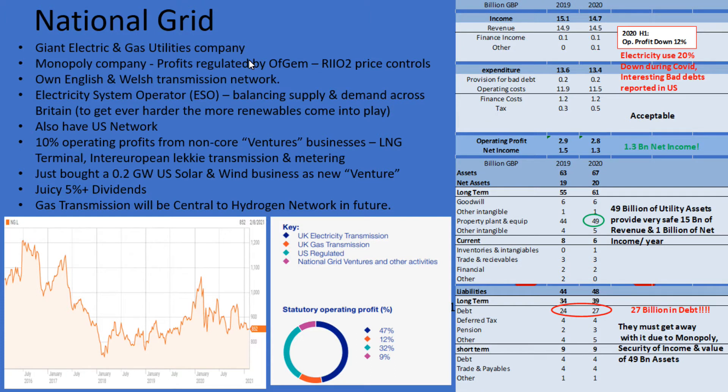National Grid are a large electric and gas utilities company. Actually, they're a bit of a monopoly situation — obviously there's only one National Grid connecting all the homes in the UK to electricity generation, and National Grid have a complete monopoly on that. Plus they also run the gas utility network as well. Because they are in a monopoly situation, they're regulated by a government body called Ofgem, which introduces price controls.